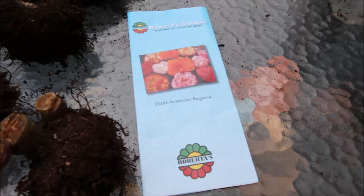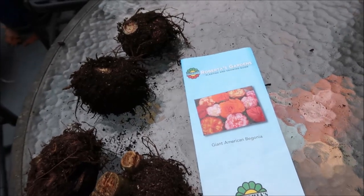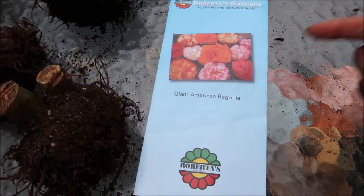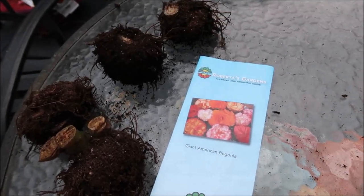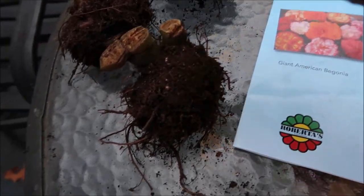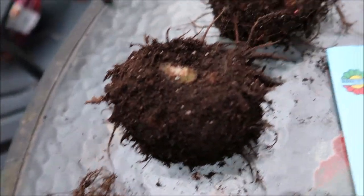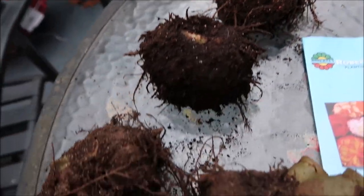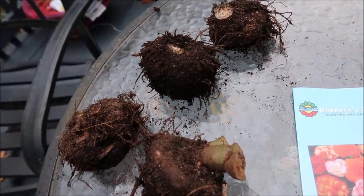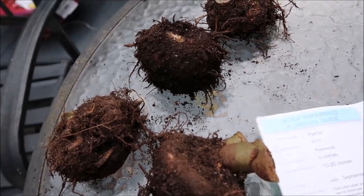So I dug up the begonias — the giant American begonias — and set them to dry a little bit. These are from Roberta's. They were so beautiful; I'll show you a picture of them. And now I want to store these tubers. They grew a really good size. I might have missed one or two of them, but still I have four, which is great. And I believe I'll be able to save them because I did last year and it came out pretty good.